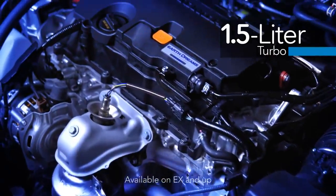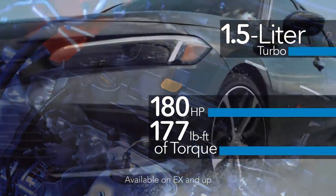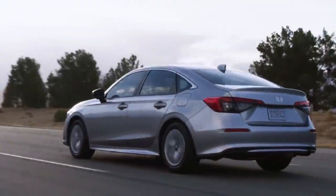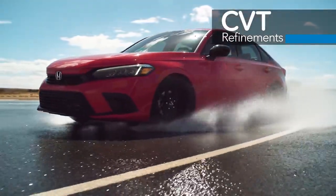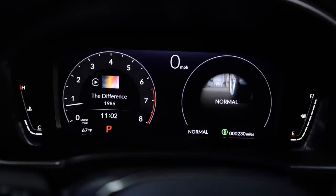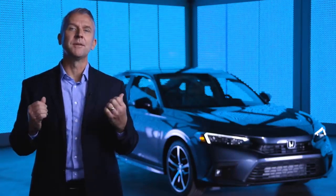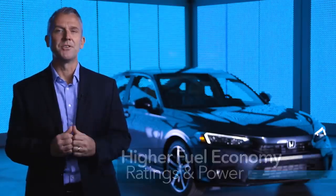Civic's 1.5-liter turbocharged four-cylinder gets a power boost to 180 horsepower and 177 pound-feet of torque. Careful refinements to the powertrain also help reduce noise and vibration. We've also made changes to the CVT transmission to make the Civic even more responsive and refined, and we've added available drive modes including Civic's first sport mode. Importantly, these updates to Civic's powertrains have resulted in improved fuel efficiency, even with the additional power from the turbo engine.